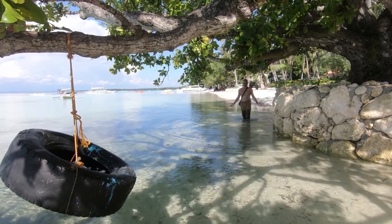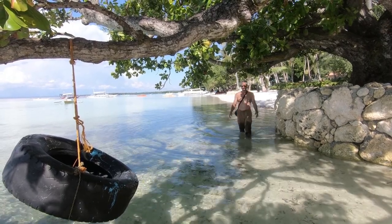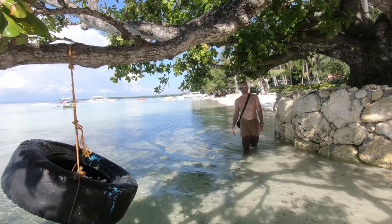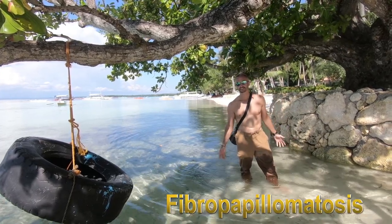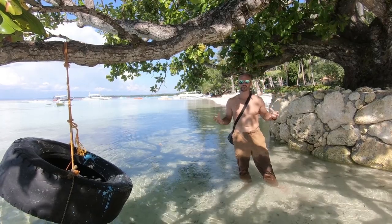Besides these human-imposed threats, they also have natural parasites to deal with. Barnacles attach to the carapace. Leeches attach to the skin and flippers, causing damage to the surface and blood loss. They are also threatened by a very infectious disease called fibropapillomatosis, which is transmitted by leeches. Once infected, they get tumor-like growths anywhere on their body.